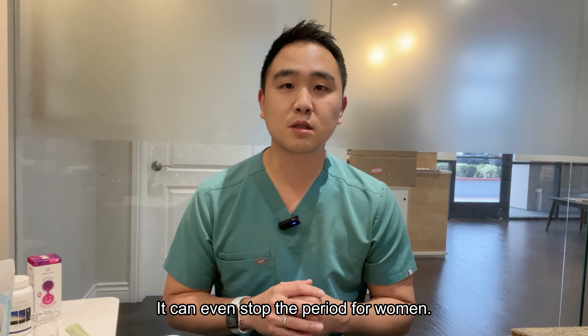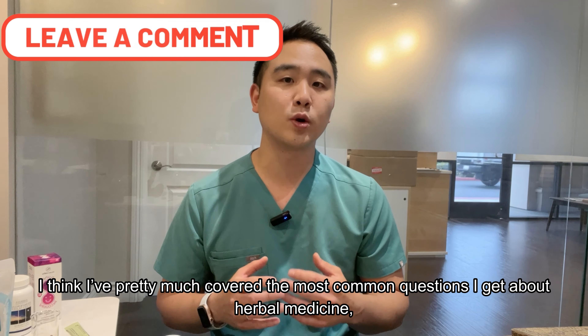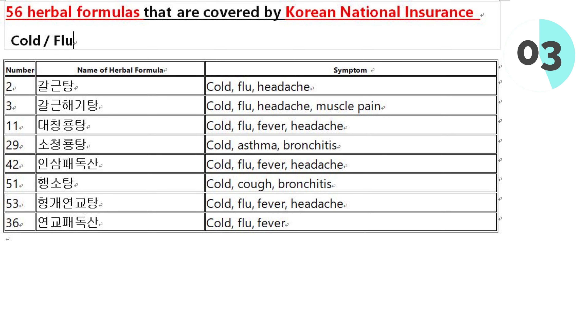Side-effect-wise, the most common side effect would be diarrhea, but most of the time that's because your body is very new to these herbs — it usually goes away after one or two days. Herbal medicine is the most natural medicine you can get. It's very safe and yet very effective. It can even stop the period for a woman.